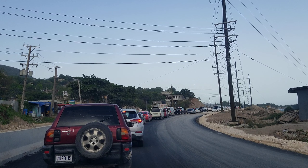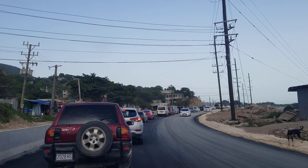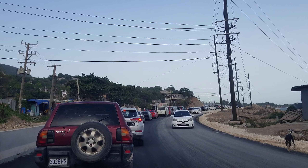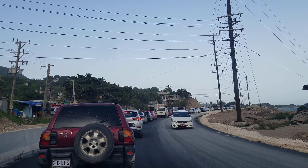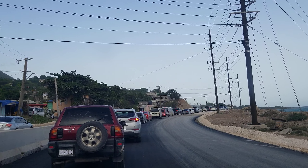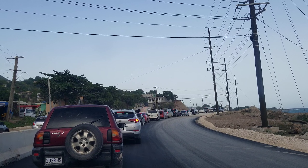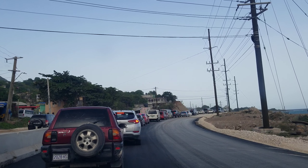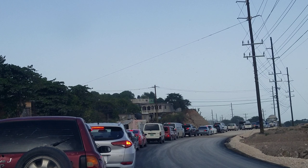Welcome back to the channel. Today we are giving you an update on the construction of the Harborview to Yalas leg of the southern coastal highway improvement project. We are actually in Harborview heading towards Bull Bay. As you can see, this section of the road has been paved — they started paving from Harborview all the way up to this point. Not sure what's going on with the traffic up here, it's just not moving. Something I've noticed: this is the largest road project underway in Jamaica right now.